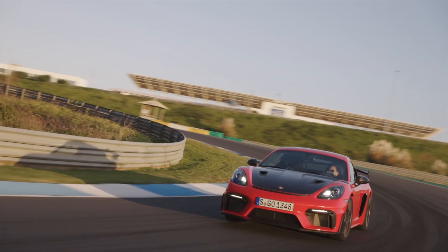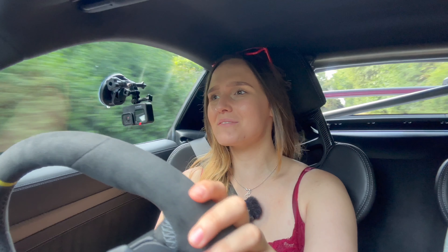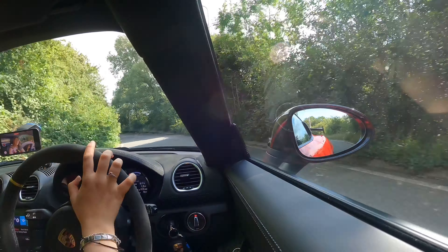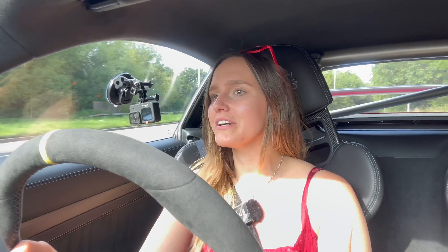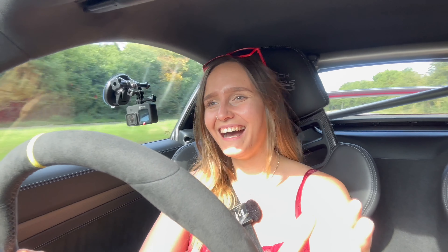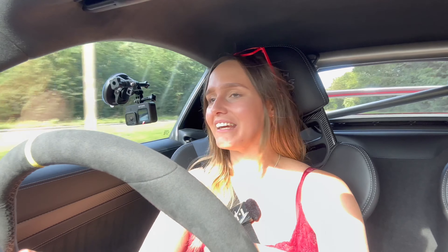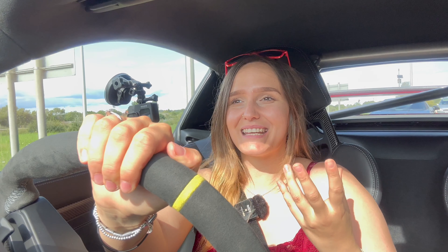It's an absolute monster. The way the front end tucks in — it's so much more aggressive than the GT4, and I didn't think that was even possible. Everything from the noise, the acceleration, the grip, the handling — that is just ridiculous, absolutely ridiculous. The one problem I'm going to have is when I give this back in a few days, mine is going to feel so tame.